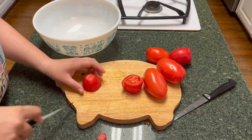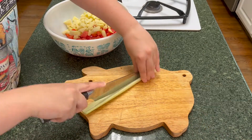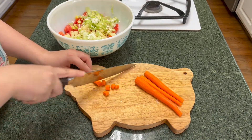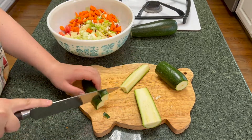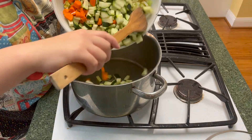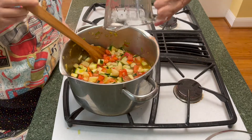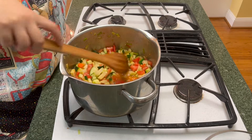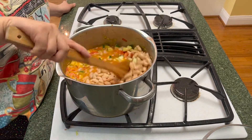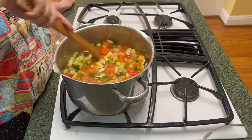We started off by chopping up all the vegetables — pretty self-explanatory. We did the tomatoes, then the potatoes, then the celery, then the leeks, the carrots, and finally the zucchini. Once that was done we put it all in a bowl. Then we heated up some olive oil in our big soup pot, added all the vegetables, and let them sauté for a little while. Then we added in the water — obviously this is a soup — then put in the bouillon and the beans, stirred that together, added salt and pepper, and let it simmer.